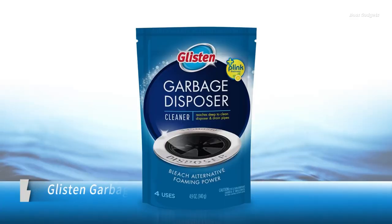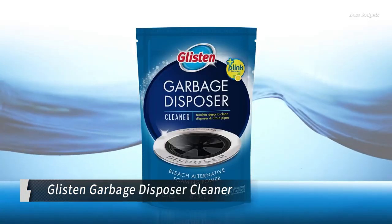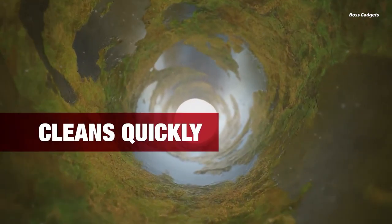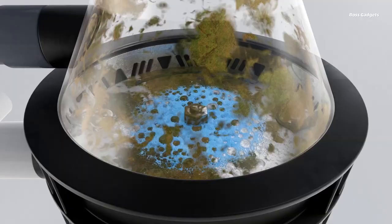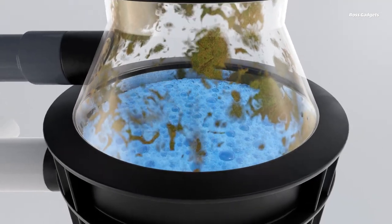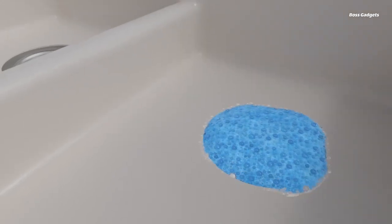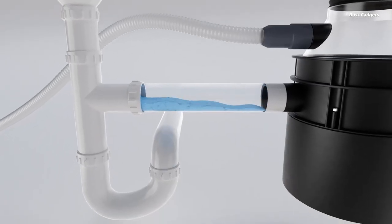The Glisten Garbage Disposer Cleaner is an essential product for maintaining a fresh, pleasant-smelling kitchen. This foaming cleanser effectively eliminates built-up grime and lingering odors in your sink's disposal unit, ensuring your kitchen stays odor-free, even after dealing with pungent leftovers or food waste.